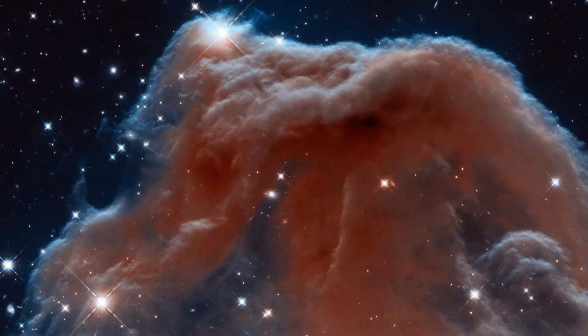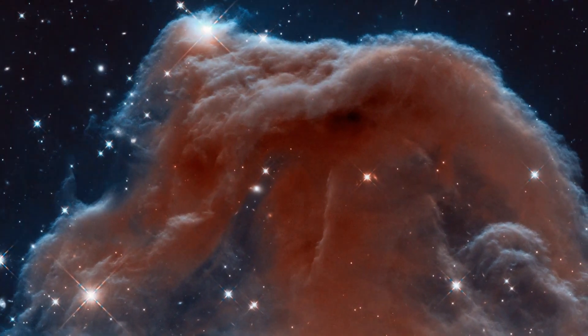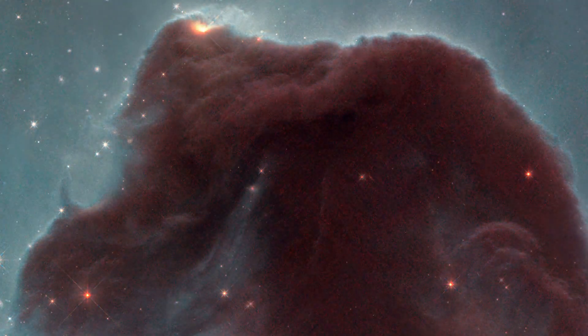This image was taken in the infrared. In infrared light, we can pierce right through some of the bulky plumes of dusty material, which usually mask and obscure the inner regions of the Horsehead. The result is this rather fragile-looking structure, made of delicate, wispy folds of gas, very different to the nebula's appearance in the visible.